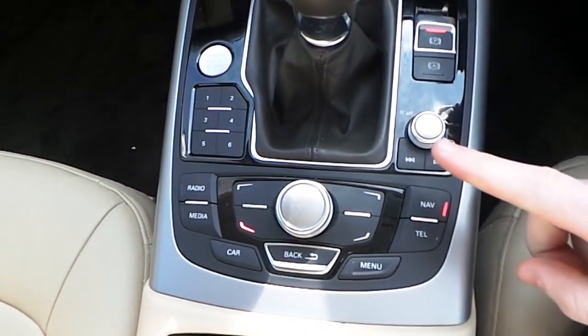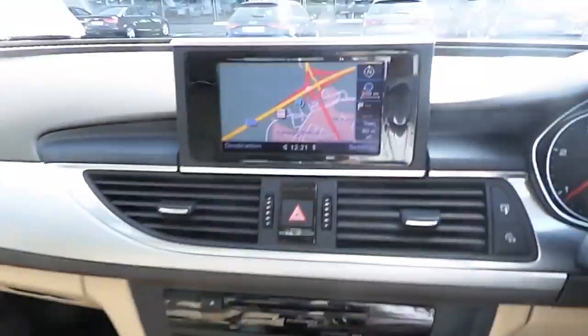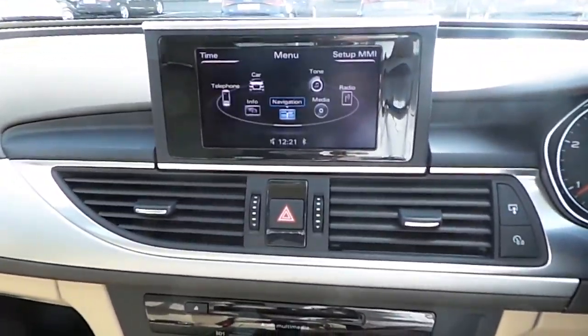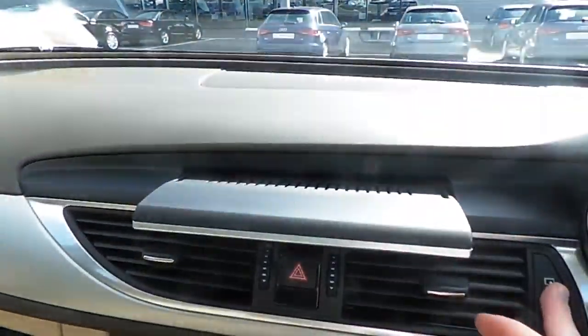The multimedia commander displays the satellite navigation system, telephone, and the car's menu, all controlled through the main screen up above. The screen also folds down, as shown.